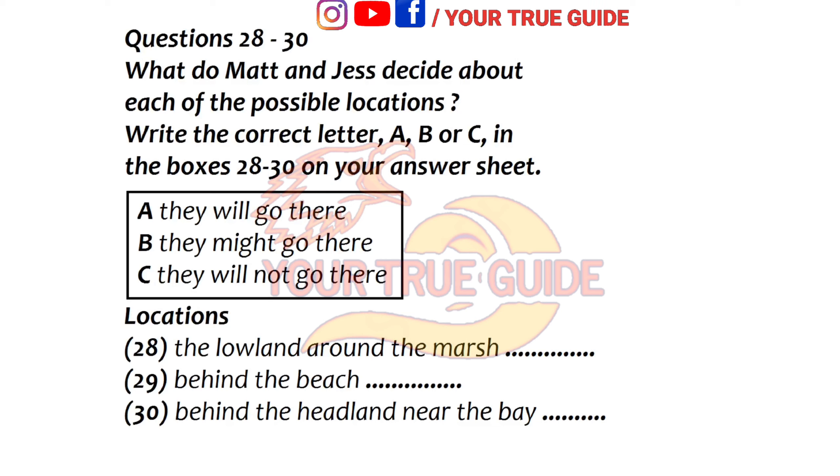We've got that sorted. Now we need to decide where to go. Yes, I've been thinking about that and I've brought the map. I've identified three possible locations, but they've all got some disadvantages. Well, the area around this lowland marsh could be interesting — there'll be a lot of interesting water plants here. Looks good, but what's the problem? Mainly that it's already a designated nature reserve and I think there's already been a lot of research done here.